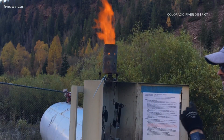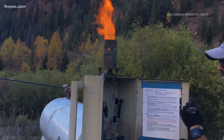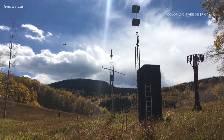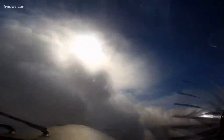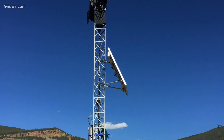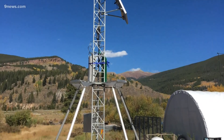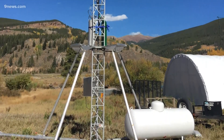When the conditions are just right, those generator operators run to turn on the machines. Some are remote controlled; others require a manual switch and lost time. Remote generators are just much better at cloud seeding. A lot of the money that I get goes towards retiring older manual generators and trying to put out these new remote generators.